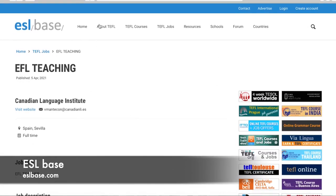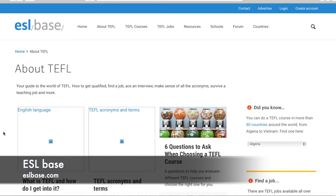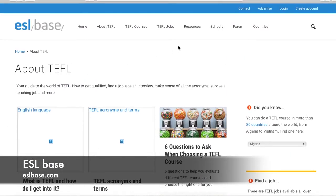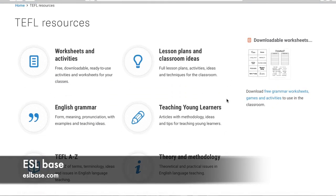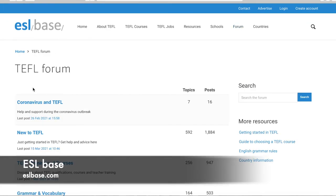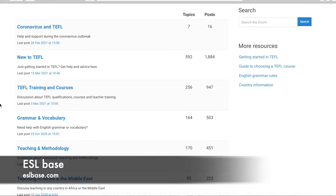Back at the top under 'About TEFL,' you'll find all the blogs and information posted by people who have gone through the same process you're about to go through. Under Resources, there are resources for when you become a teacher — grammar help, teaching young learners, worksheets, and so on. There's not a ton, but there's a little. Then there are Forums — just like Dave's ESL Cafe, this is where you can post about different topics, get answers to your questions, and look through old posts.